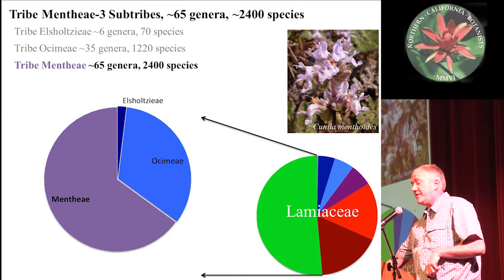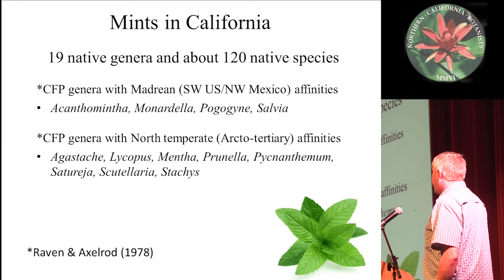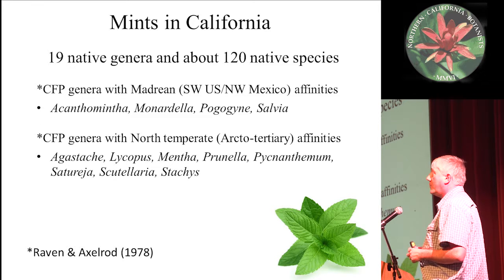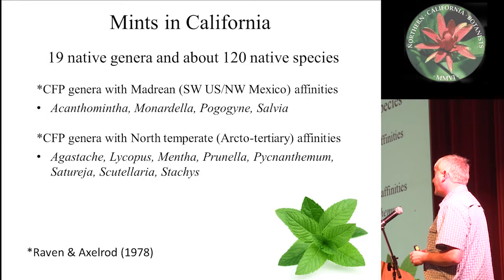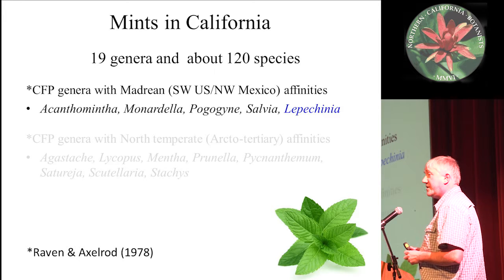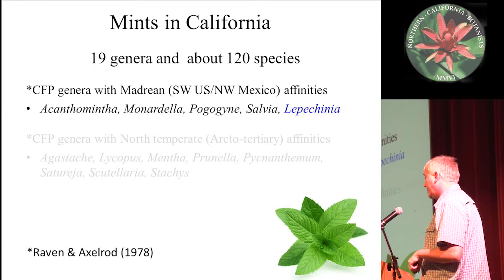Mints in California: there are 19 native genera and about 120 native species within California. Raven and Axoride, as part of their 1978 consensus, hypothesized that many of these mints came from one of two sources — either through the Madraean affinity, meaning the ancestors were from the southwestern United States and northwestern Mexico, or they had a north temperate origin. I'm going to focus on the group hypothesized to have a Madraean affinity, and I'm also going to add Lepicinia to that, as our research has shown Lepicinia probably has a Mexican origin as well.